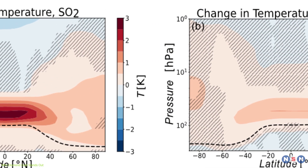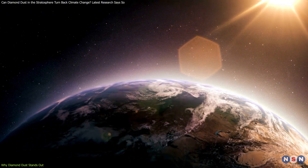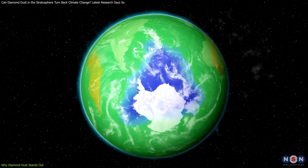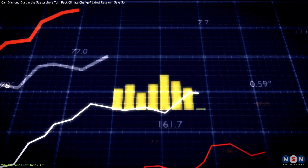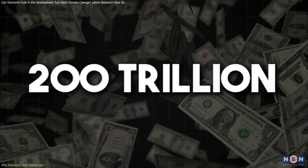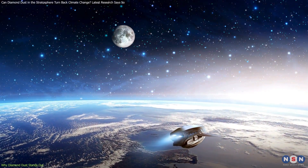Comparing diamond dust to sulfur dioxide brings out some important contrasts. Sulfur dioxide is effective at reflecting sunlight, but it comes with significant downsides, such as forming sulfuric acid when it reacts with atmospheric moisture. This acid can fall back as acid rain, harming ecosystems and human infrastructure. Additionally, sulfur dioxide can damage the ozone layer, which protects us from harmful UV radiation. Diamond dust, on the other hand, doesn't pose these risks — its inert nature means it won't create acid rain or harm the ozone. But this benefit comes with a steep price tag. According to the study, implementing a diamond dust cooling plan could cost around $200 trillion by 2100, which is about 2,400 times more expensive than using sulfur dioxide. This staggering cost raises questions about its practicality, but also challenges us to weigh the long-term benefits against the upfront investment.